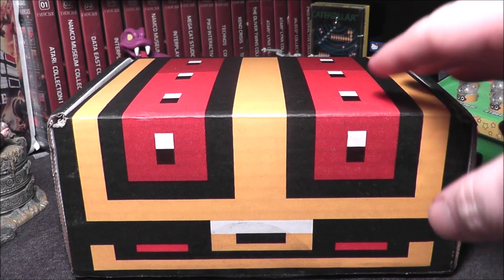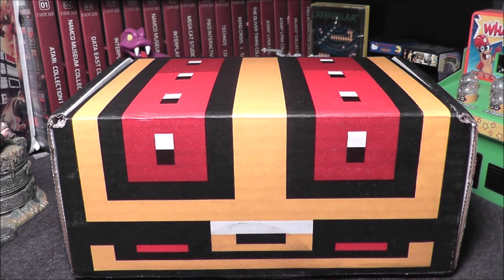Hey everybody, look what came earlier than expected — it's my retro game treasure box. If you don't know what this is, I'll have a little clip at the end of this video explaining in more detail, but basically it's a subscription service. The starting price is $36 a month plus $8 shipping, so $44 a month. You get three to five games. You tell them what games you already own, give them a wish list, and tell them what genres you like and don't like.